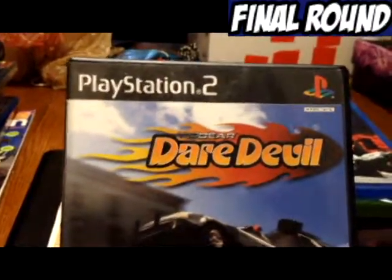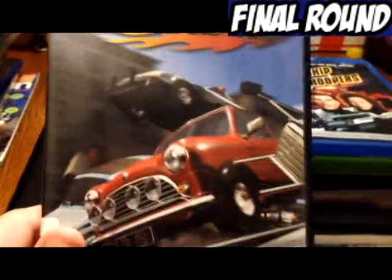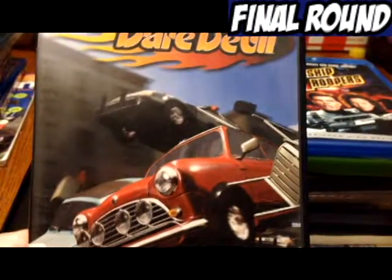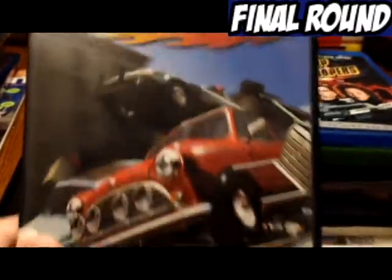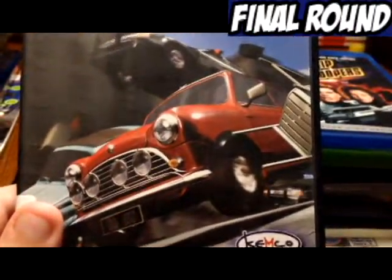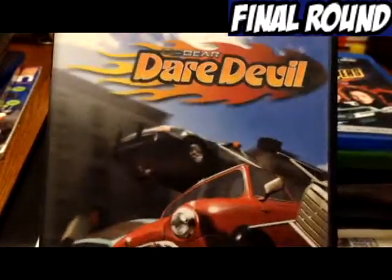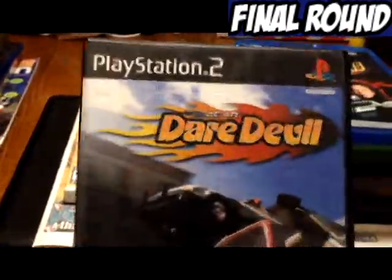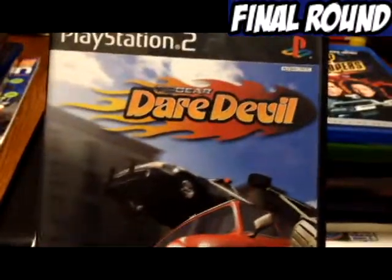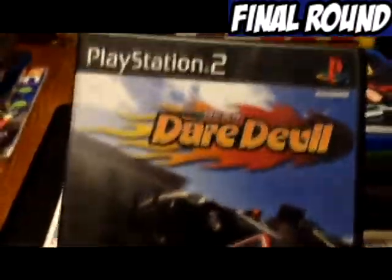Next we have Top Gear Daredevil. The cover's just crazy — I bought it pretty much on that merit. There's a cop jumping what appears to be a Mini Cooper; I'm guessing this is happening in Britain. I don't know anything about the game — it's by Kimco, and I paid I think $1.99 for it at the thrift store.